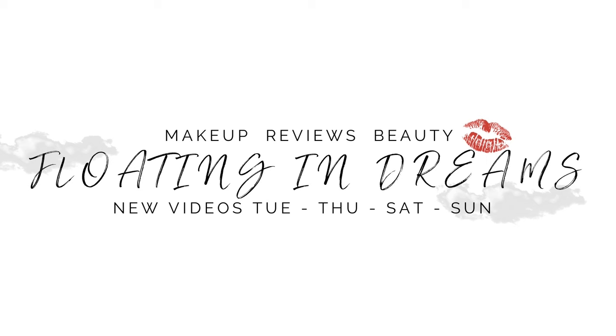Hi there! Welcome to Fluttering in Dreams. This is my decluttering series for 2024. Welcome to everybody watching today. Thank you so very much for joining me. This video is going to be one out of five different declutters I have for you this year to clear out my makeup collection.